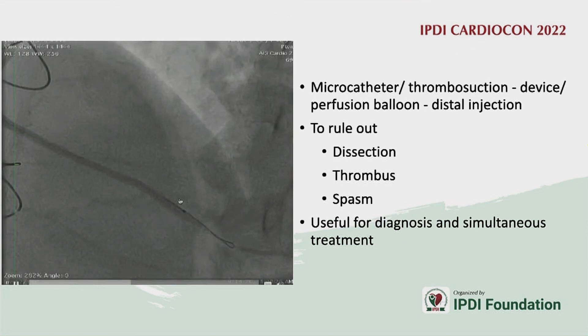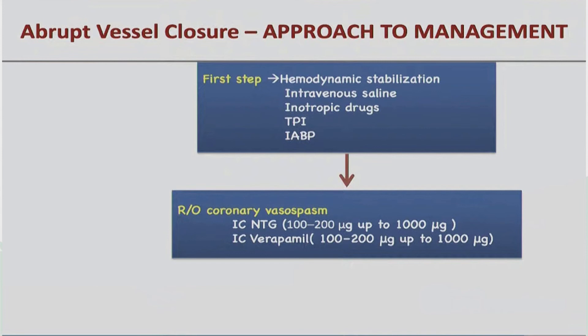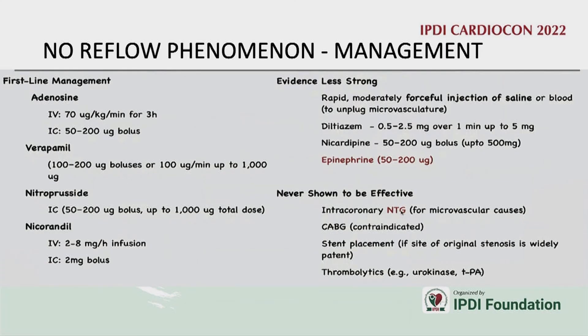Diagnosis can be confirmed by placing a small catheter distally and injecting contrast. Management involves vasodilators and GP2b3a inhibitors delivered into the distal coronary bed using a microcatheter or a balloon with perforations. Drugs used include adenosine, verapamil, nitroprusside, and nicorandil.